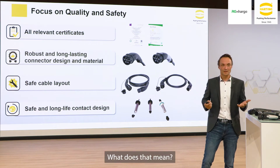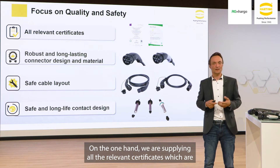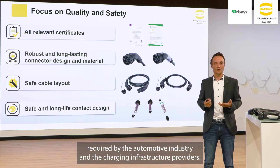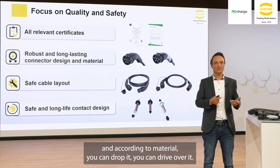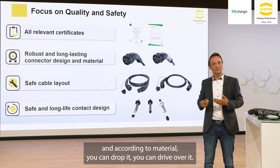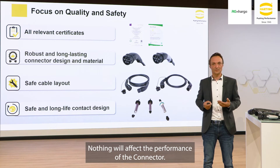What does that mean? On the one hand, we are supplying all the relevant certificates which are required by the automotive industry and the charging infrastructure providers. Our connectors are very robustly designed according to material — you can drop it, you can drive over it, and nothing will affect the performance of the connector.